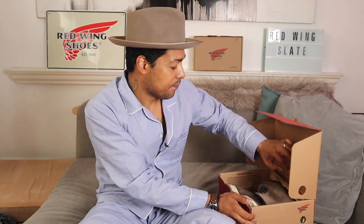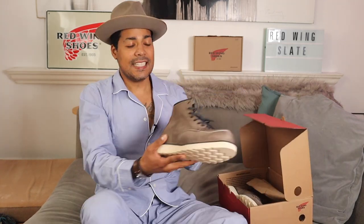I heard that the Iron Ranger is being pushed back, unfortunately, and the Beckman release is being pushed back as well. I don't know if it's true, but I know a lot of you were looking forward to the Iron Rangers in that slate — they're very nice. So yeah, that's a bit of a bummer. Some of you guys have been waiting on that and will have to wait a bit longer.